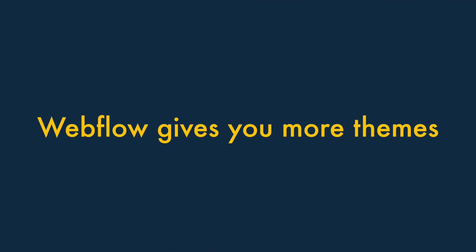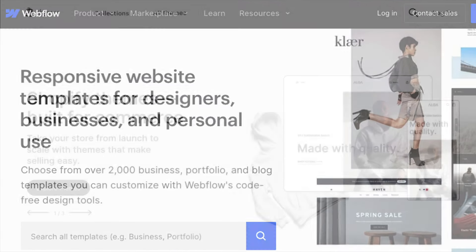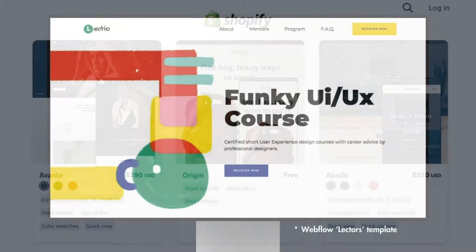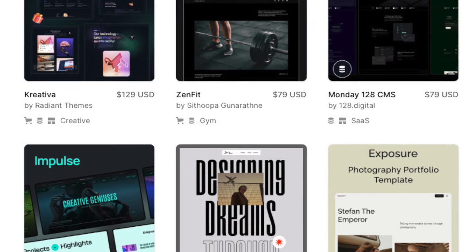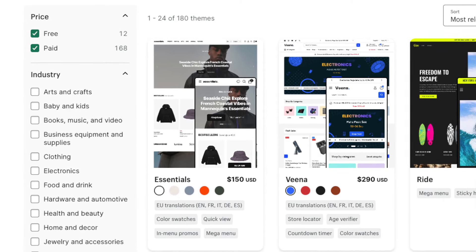One. You get a lot more themes with Webflow. Both Webflow and Shopify give you access to libraries of professionally designed themes that you can use as the basis for your website's design. However, Webflow gives you access to a lot more of these — its theme library contains over 2,000 templates, while Shopify offers around 200.